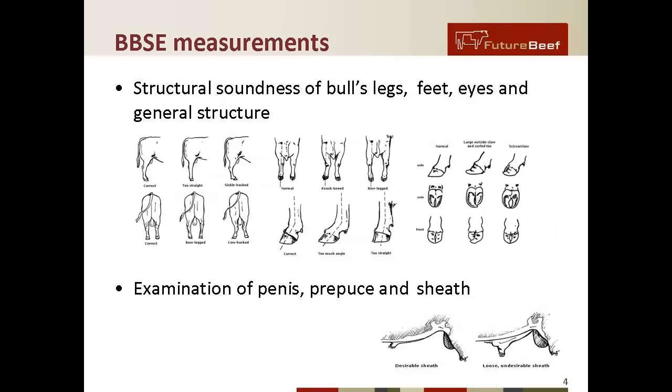The BBSE measurements involve a number of topics. Firstly, you need to look at structural soundness of the bull's legs, feet, eyes, and general structure. On this slide there are a number of diagrams showing good points and bad points in the structure of bulls. You also need to have an examination of the penis, prepuce, and sheath — simply looking for normal or abnormal. Abnormal is not acceptable; normal gets a tick and they're okay.